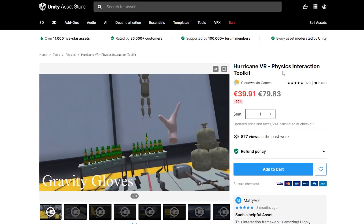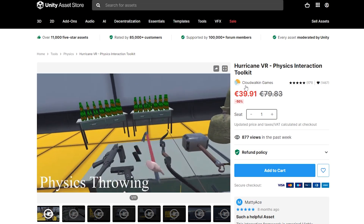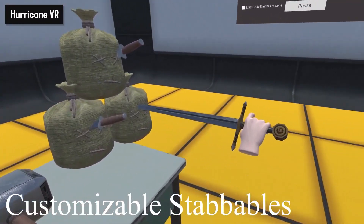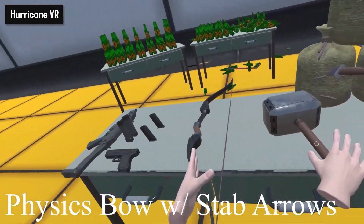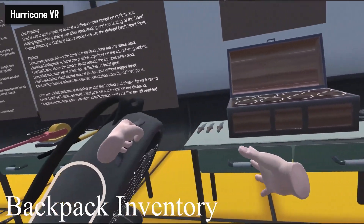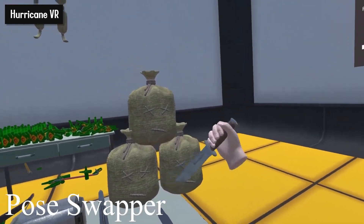The next asset is another interaction framework at half the price. Hurricane also covers a huge range of cool interactions, but the focus this time is on physics. With Hurricane VR, you will be able to create physics-based interactions in no time, from one or two-hand physics grab to physics-based doors like in Half-Life Alyx. I was also super impressed with their inventory system and the stabbing mechanism.